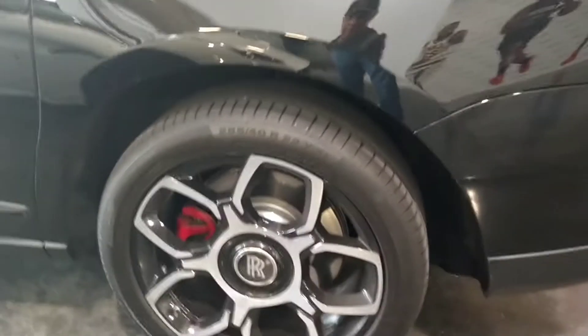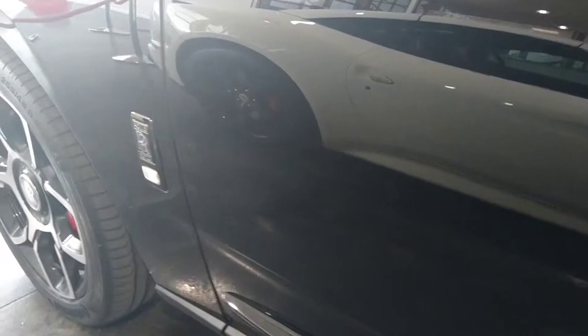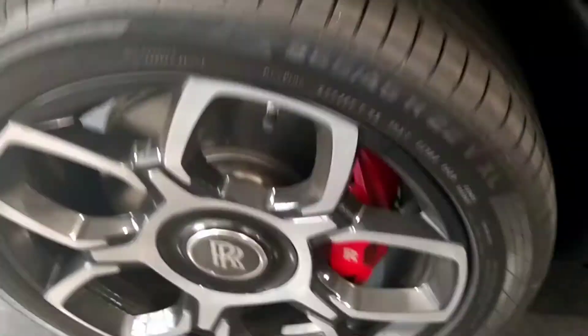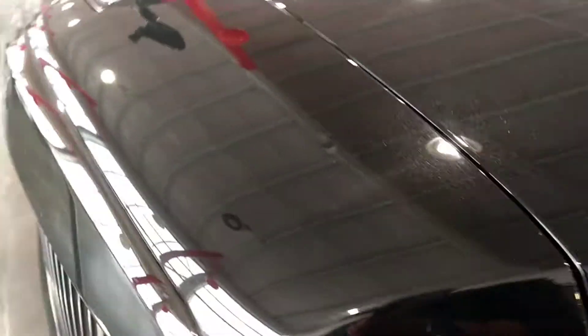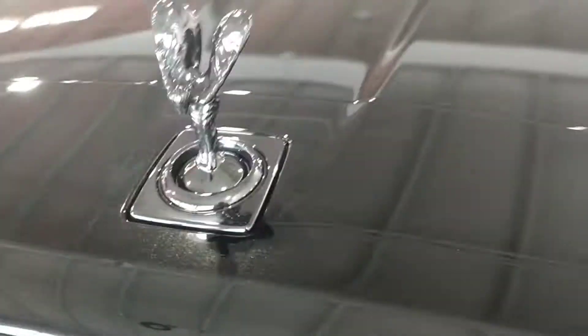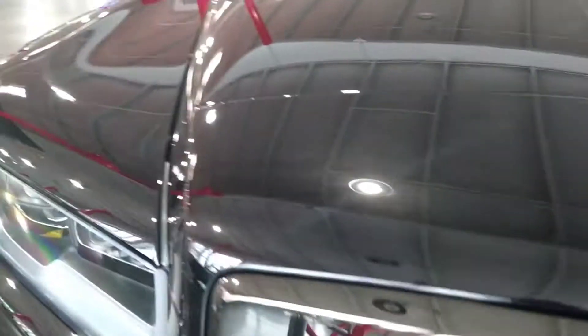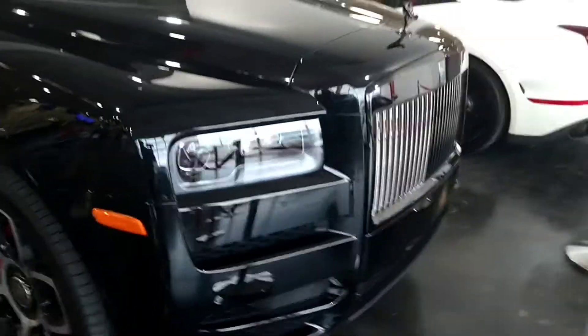It's a Rolls Royce. This is nice, man. This is a Rolls — this is a beautiful Rolls Royce SUV, man.